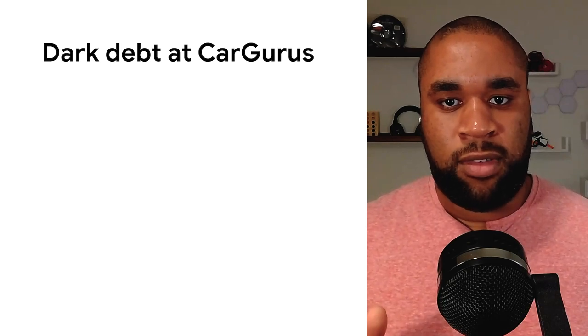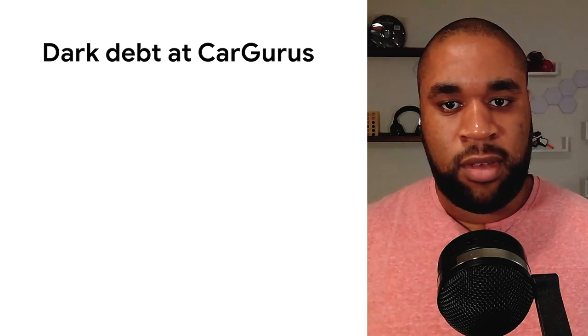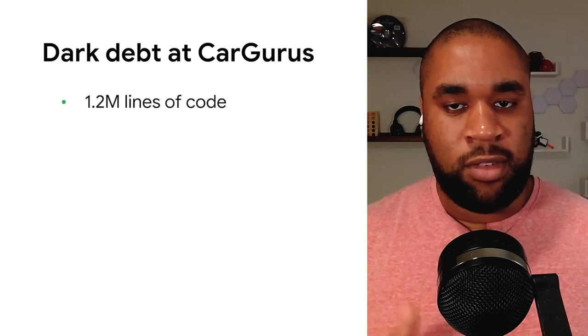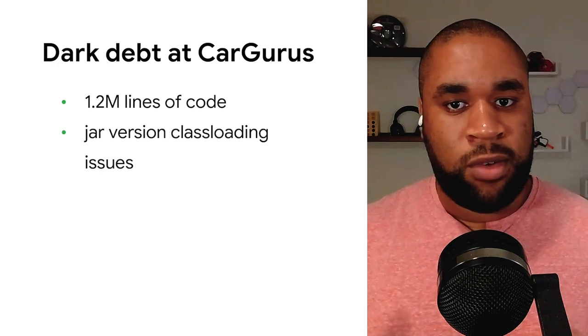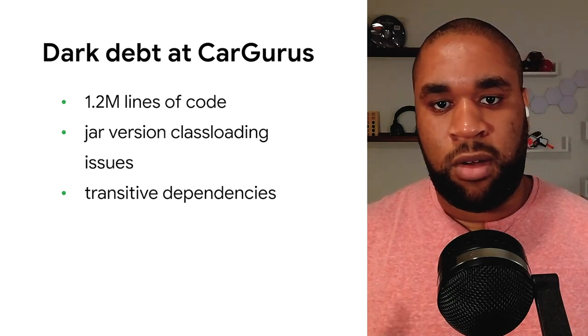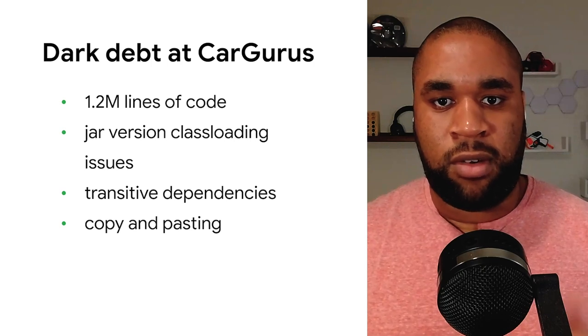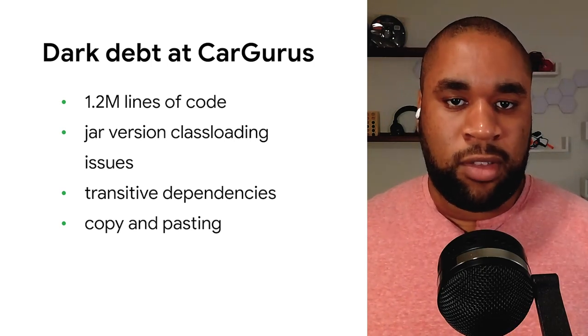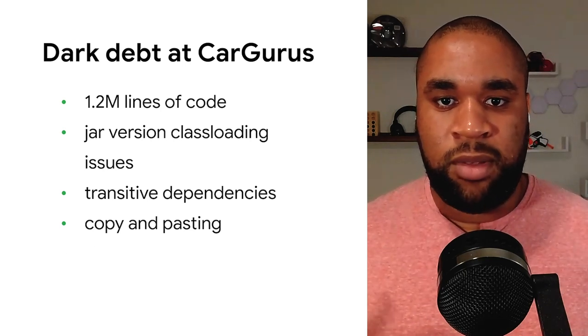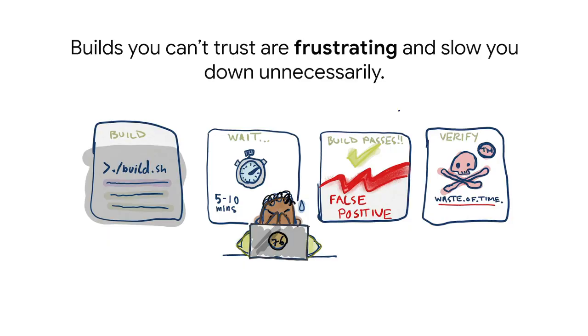Pre-Bazel, CarGurus was experiencing several unsustainable build anti-patterns — all problems that got worse as we added more engineers to the same code base. Our monorepo is primarily 1.2 million lines of Java code. We observed class issues with multiple jar versions ending up in the same artifacts. Our monorepo made it too easy to include packages and dependencies transitively in monolithic artifacts. Copying and pasting module declarations without strong governance leads to hard-to-understand interdependencies across modules and packages. We also observed incorrect builds that would compromise our developers' sanity, and build times were ballooning both locally and in CI. Ultimately, the most empathic, sobering, and motivating problem my team owned was that our builds couldn't be trusted — and builds you can't trust are frustrating and slow you down unnecessarily.